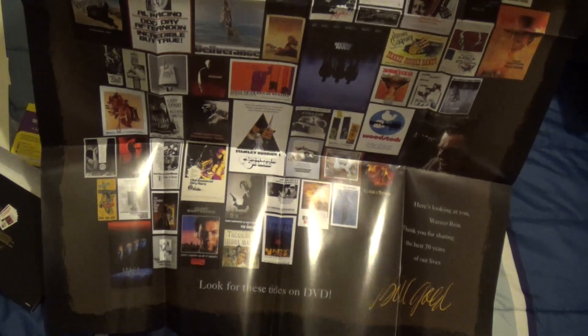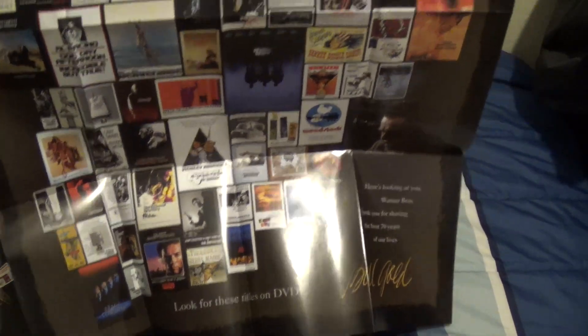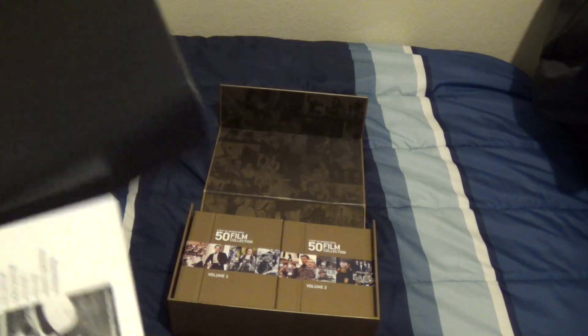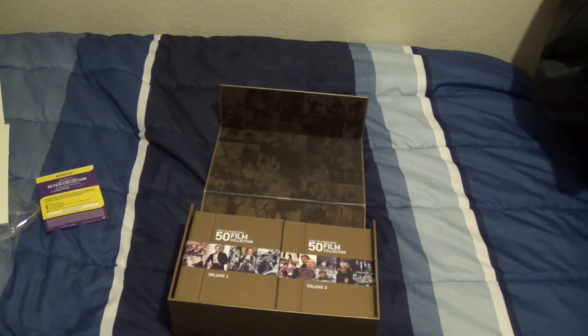Tons of stuff here — absolutely beautiful poster. I'm just gonna pull that back up and I'll be back in a second. Alright, so I put the poster away. I'm gonna put the cards back in the box. Now, this is the main attraction right here.